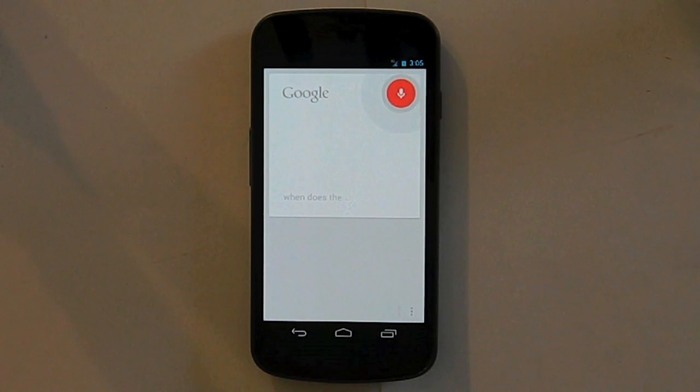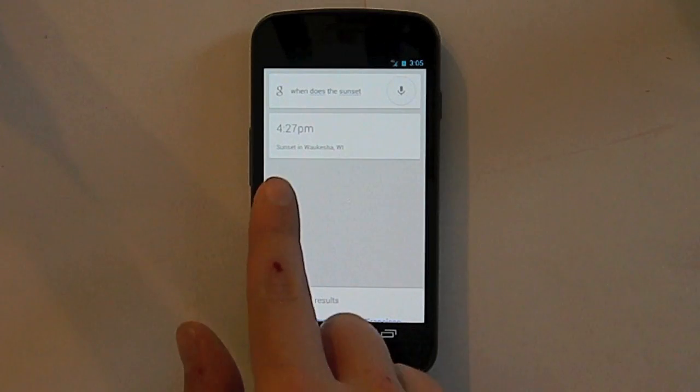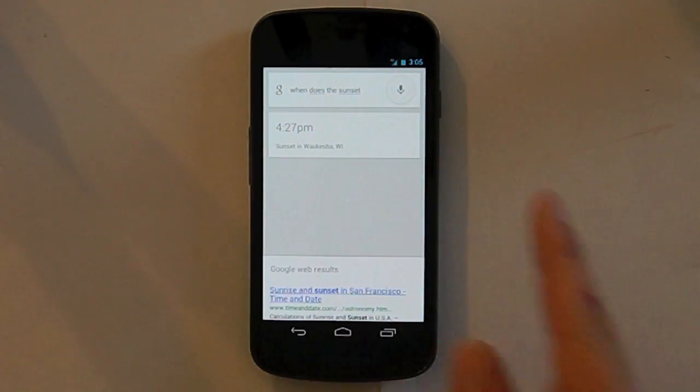When does the sun set today? It caught me before I said 'today' but it still worked. Today, in my location, the sun sets at 4:27. And if you're traveling, you could say things like 'time at home,' or ask what the time zone of a location is. Just ask questions like that.